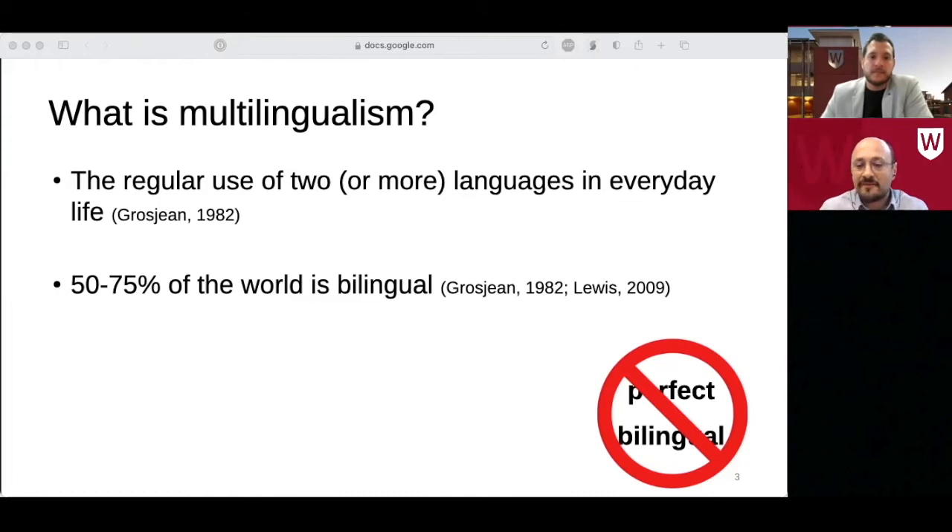People learn their languages under different circumstances — some learn from their parents, others learn in a classroom — and due to the way their life turns out, the way languages are used can change quite dramatically. For instance, due to immigration, travel, a new relationship, or a change of occupation, and this makes multilinguals extremely diverse.